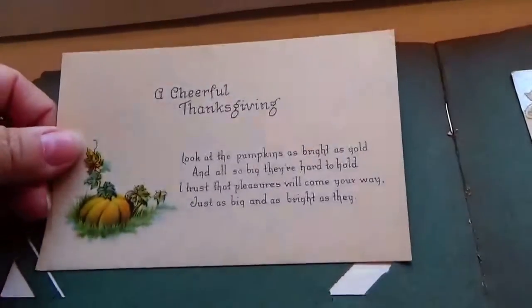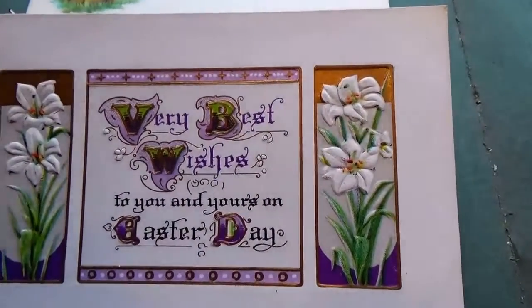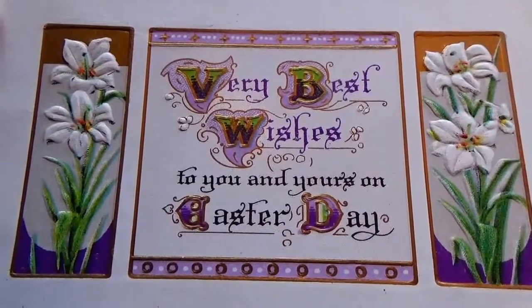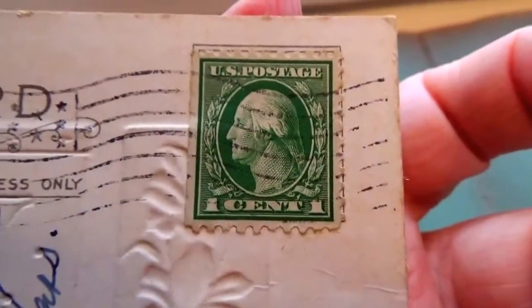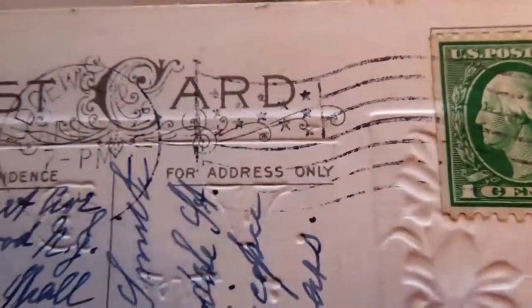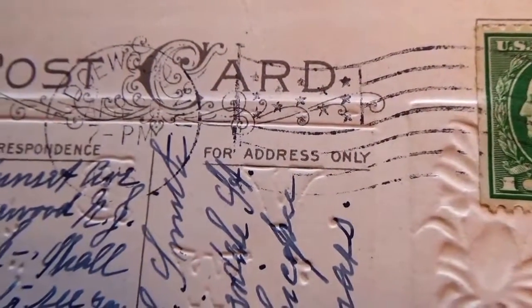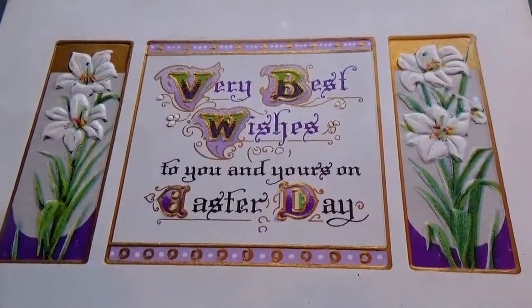This one was an unused one. This one is 'very best wishes for you on your own Easter day.' Simple but look how beautiful that is. Isn't that nice? Very pretty, elegant looking. It's a one cent stamp so we know it's from the early 1900s. What a beautiful card — just gorgeous, love it.